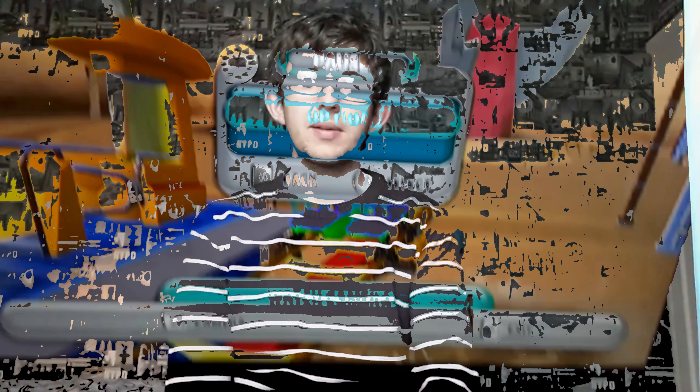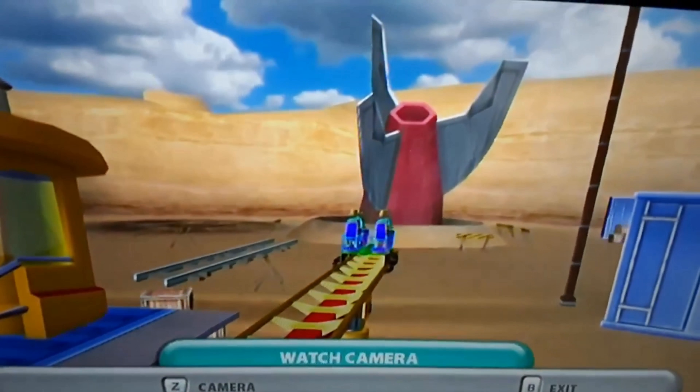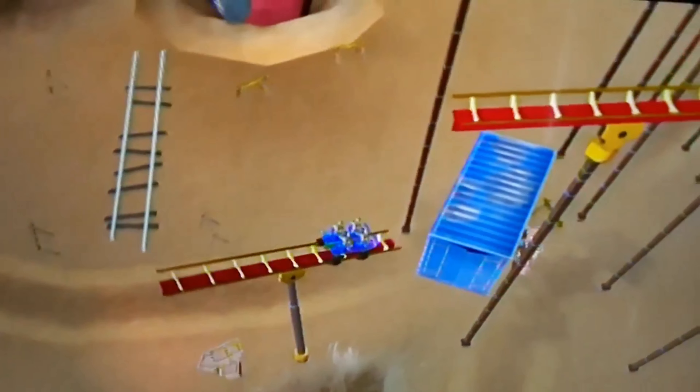So what we're going to do is get the coaster rolling. I hope you enjoy. Let's go.